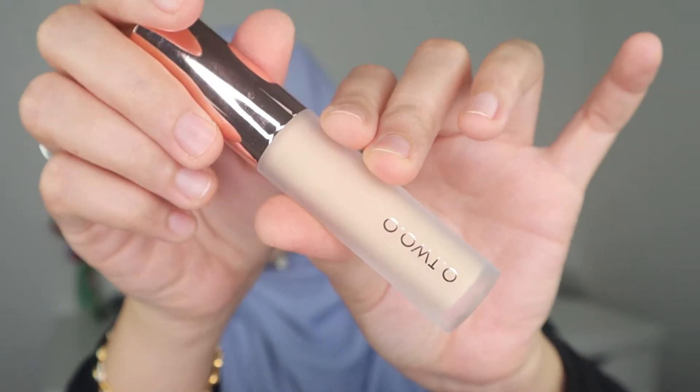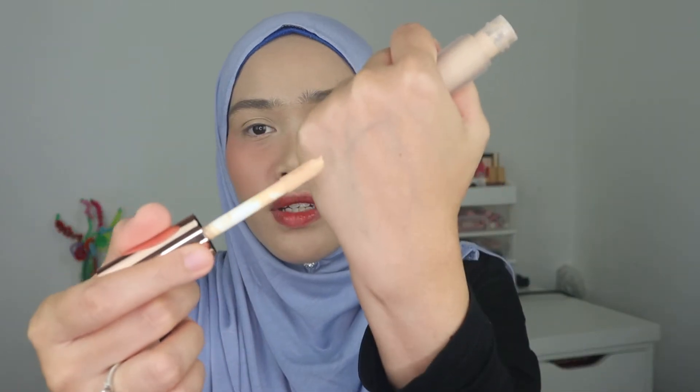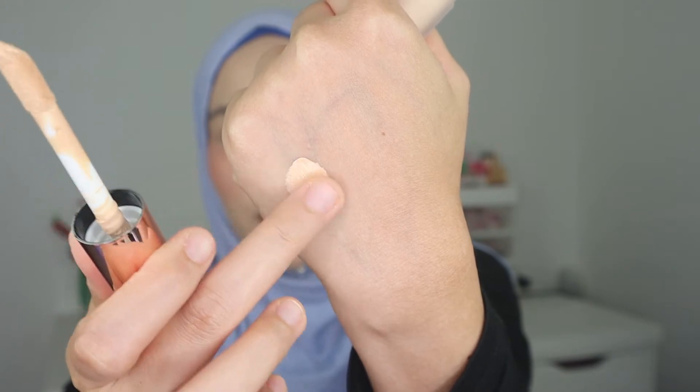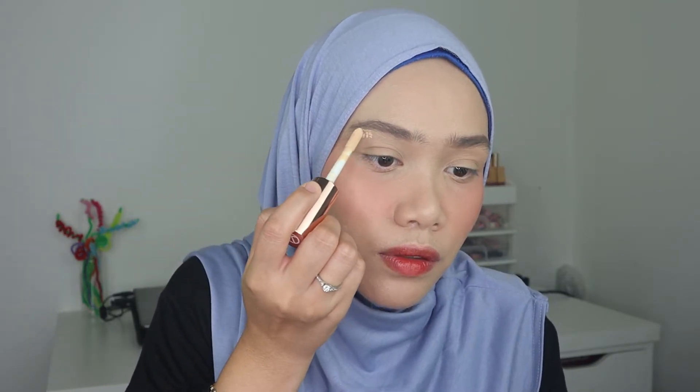Let's conceal a little bit under the eye area. The next product is from O2O Cosmetics — this is a high coverage liquid concealer. I don't like this at all. It's very tacky and very hard to blend; it's not easily blended under the eyes or any part of my skin. I'm just going to put it under here and blend it out with my brush.